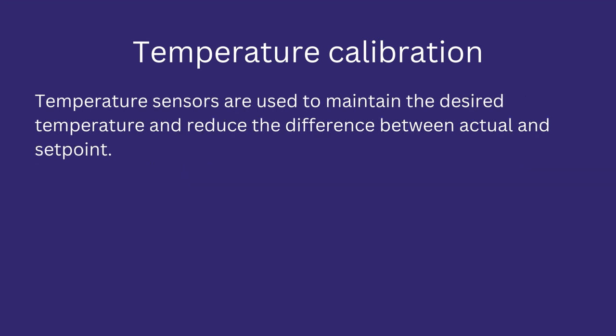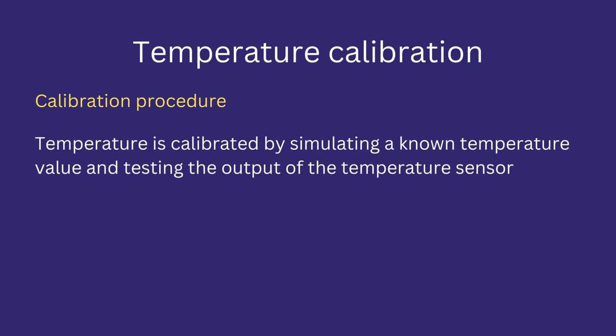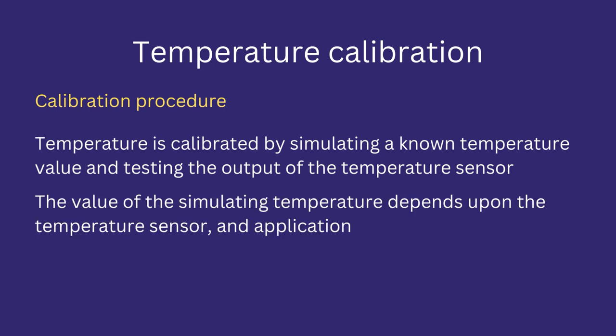Temperature sensors are used to maintain the required temperature and to prevent deviation between the set temperature and actual temperature. In the pharma industry, common temperature sensors used are thermocouples and RTDs. Temperature is calibrated by simulating a known temperature value in a controlled area such as a temperature bath. The temperature sensor is subjected to this simulated temperature, and the output of the sensor is noted and recorded. The value of the simulated temperature depends upon the sensor and the specific application.